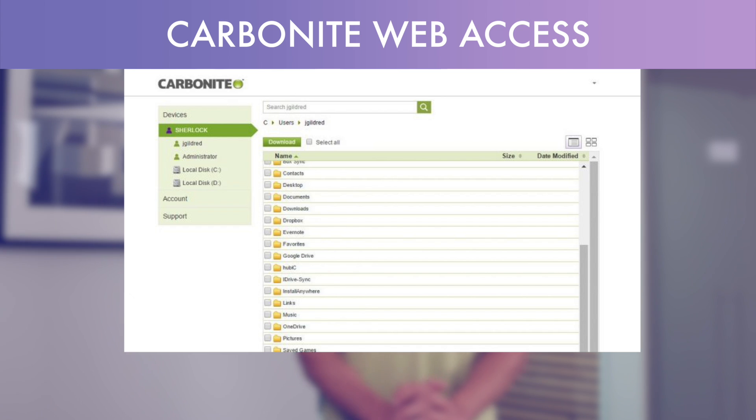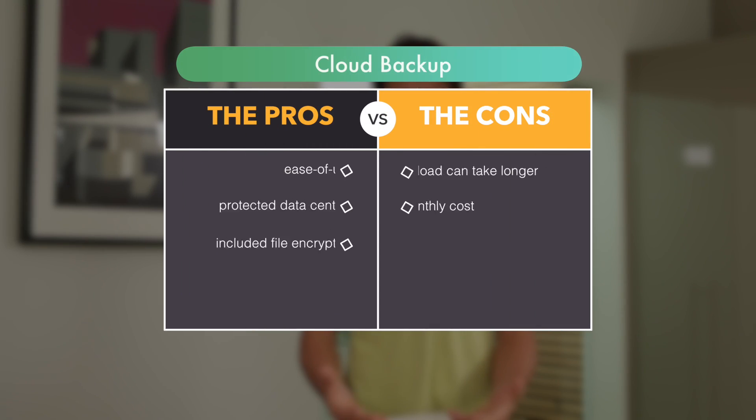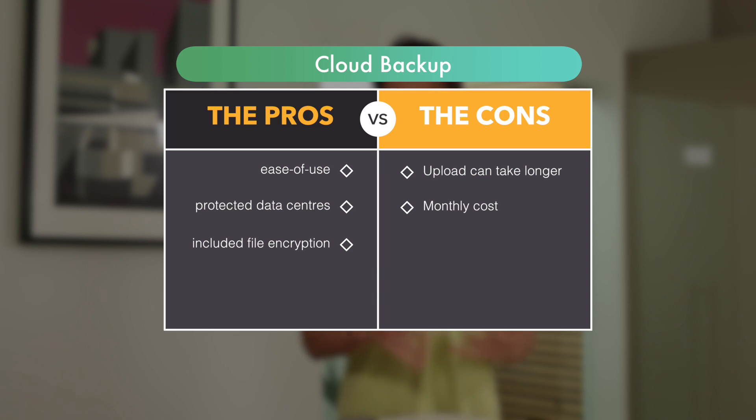While these are obvious advantages for cloud backup services, there are a couple of drawbacks as well. One is upload speed — depending on your internet connection, it can take several weeks to backup terabytes of data, and recovery can take longer as well. To mitigate the disadvantages of cloud backup services, I highly recommend combining them with a local backup strategy. Let's explore some of the benefits of local backups.